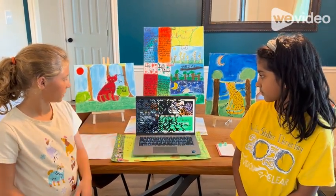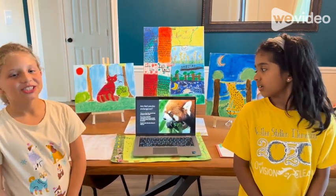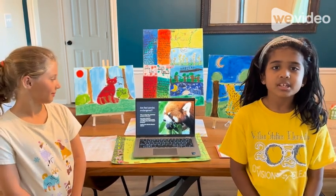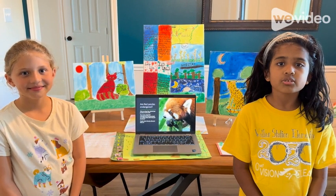Now let's begin. The first question is: Are red pandas endangered? An interesting fact from this slide is, one reason why they're endangered is because people are cutting down their trees for farmland.